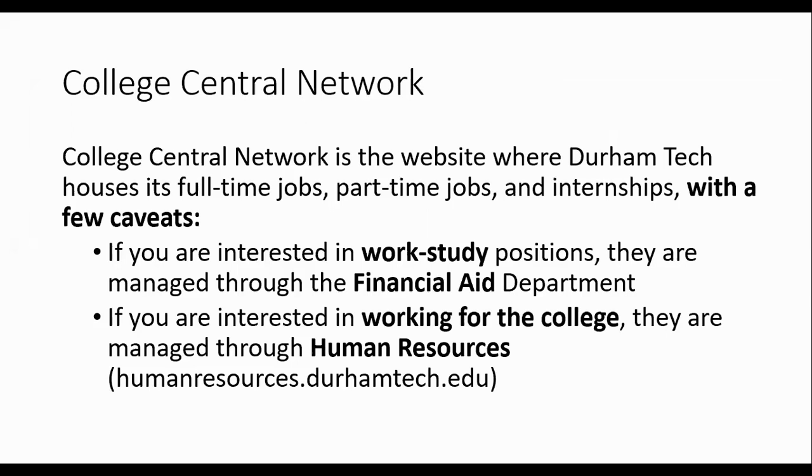College Central Network is the website where Durham Tech houses its full-time jobs, its part-time jobs, and its internships. It houses them with a few caveats. If you happen to be interested in work-study positions, then you will need to contact the Financial Aid Department at Durham Tech, as work-study positions are managed through financial aid.